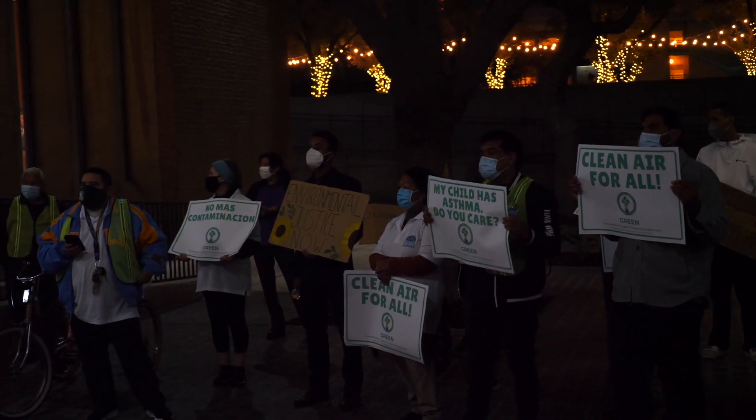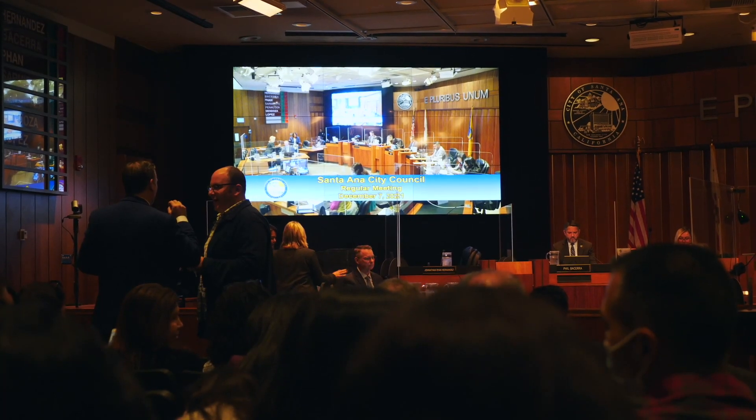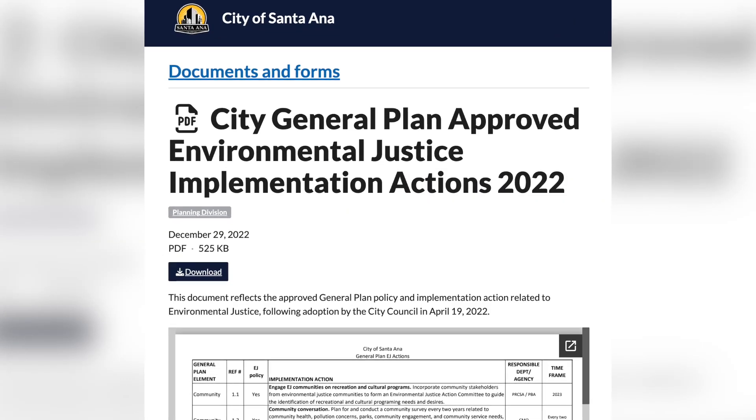Last year we successfully got the city to pass some soil lead related policies in their general plan update, including access to blood lead testing as well as prioritizing bioremediation when remediating the soil.